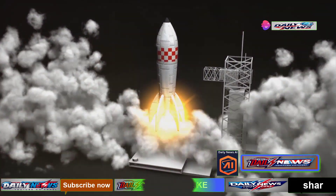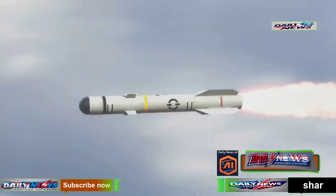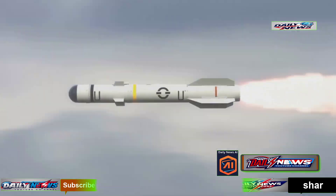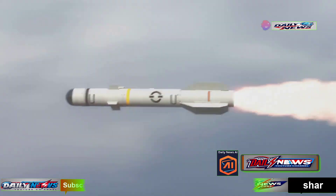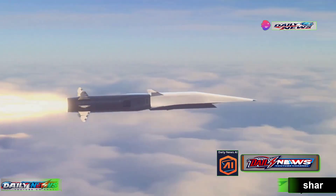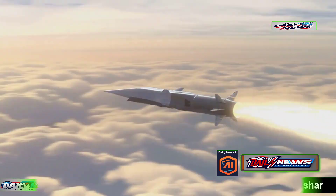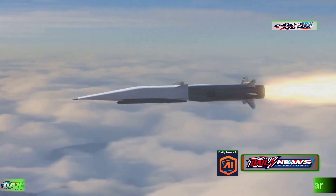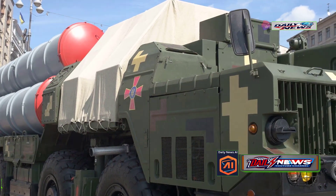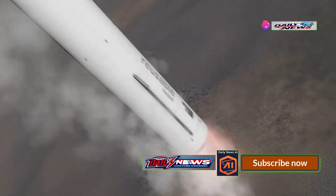The missile begins its flight by firing its first stage boost motor, propelling it out of the silo. Roughly 60 seconds into the flight, the first stage separates, and the second stage motor ignites while the protective missile shroud is jettisoned. About 180 seconds after launch, the thruster ceases, and the post-boost vehicle — also known as the bus — detaches from the rocket. The post-boost vehicle then maneuvers into position, preparing to deploy the re-entry vehicles.